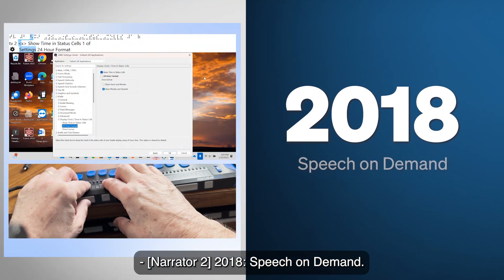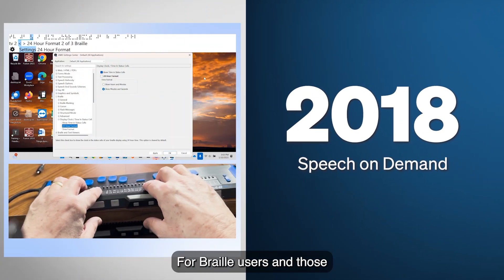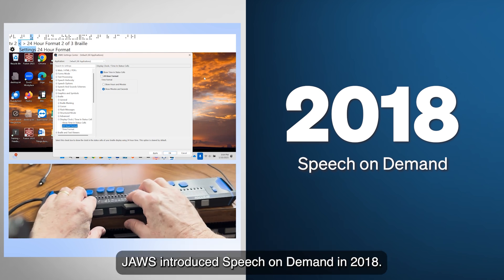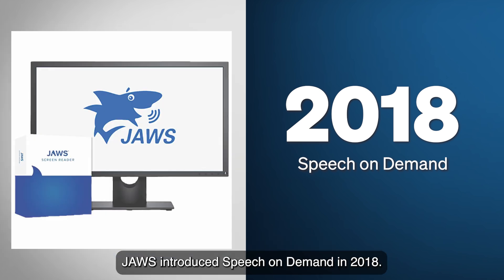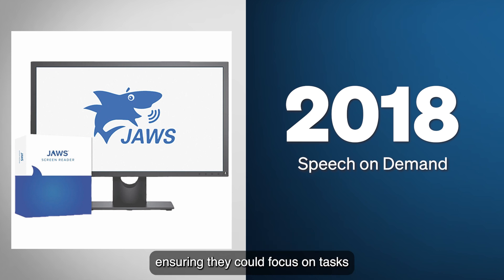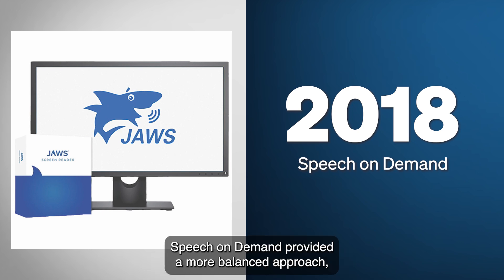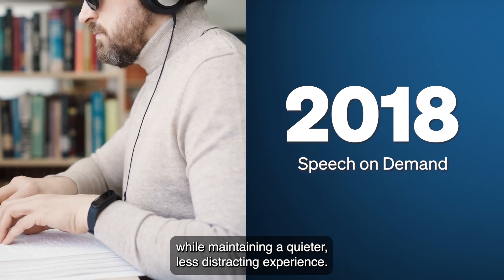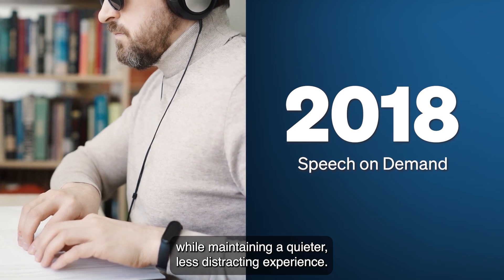2018: Speech on Demand. For Braille users and those who found constant speech output overwhelming, JAWS introduced Speech on Demand in 2018. This feature allowed users to limit when JAWS spoke, ensuring they could focus on tasks without unnecessary interruptions. Instead of muting speech entirely, Speech on Demand provided a more balanced approach, allowing users to access spoken feedback when needed while maintaining a quieter, less distracting experience.